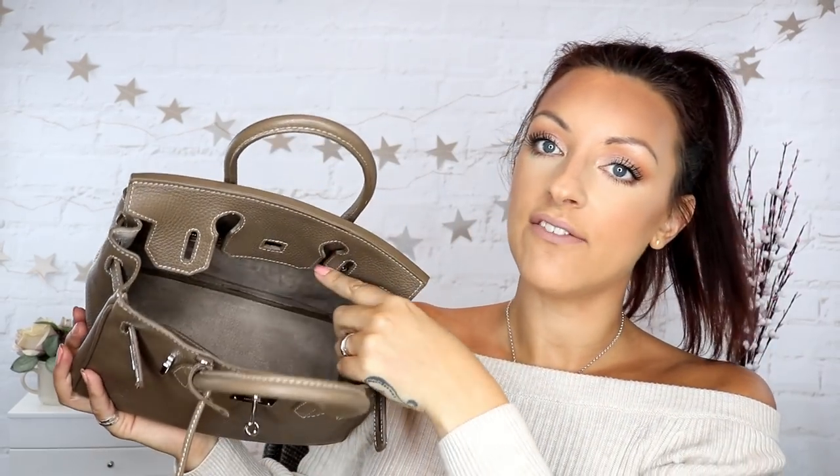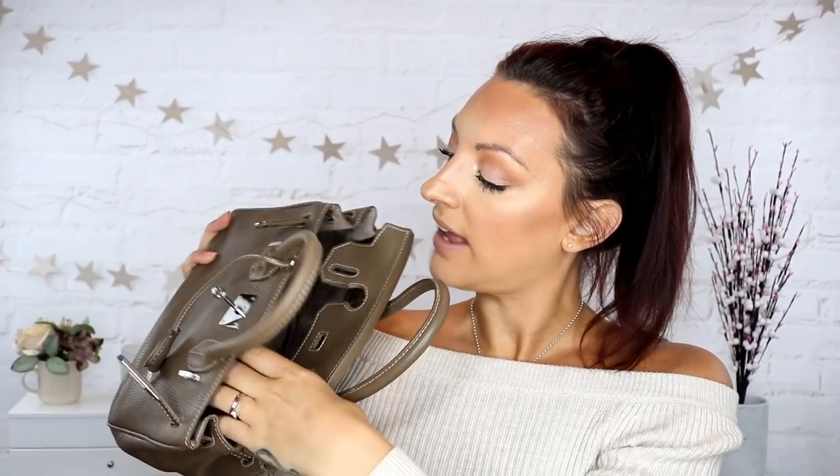Of course they have a zipped compartment — a really decent size zip compartment for extra security and for hiding bits from your children. There are also standard little pockets inside, one being like a phone pocket. Even the inside is just so beautiful and chic and I am obsessed.